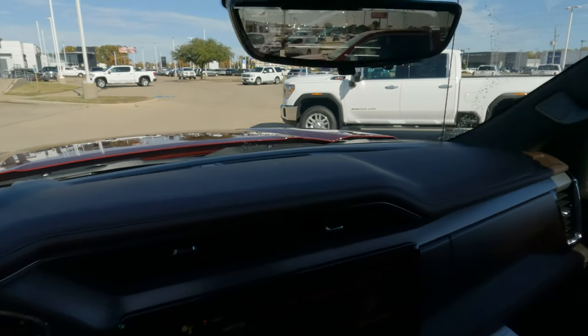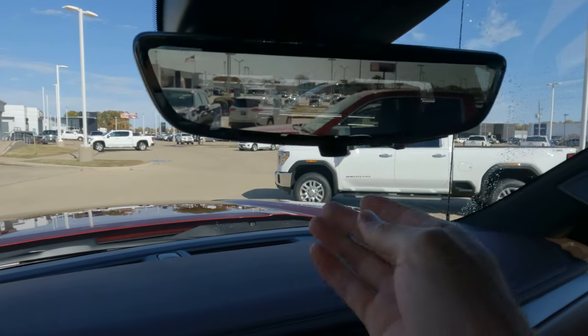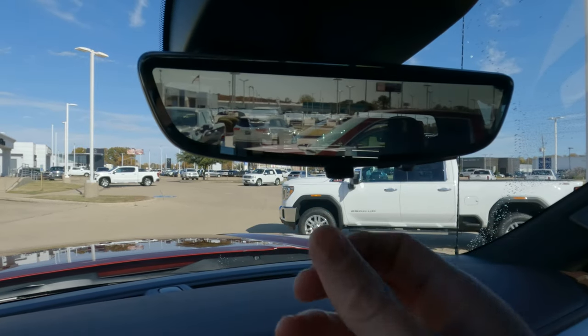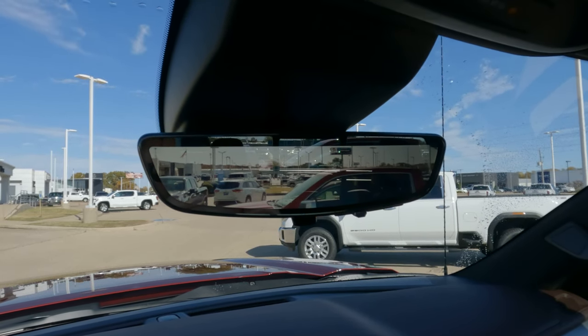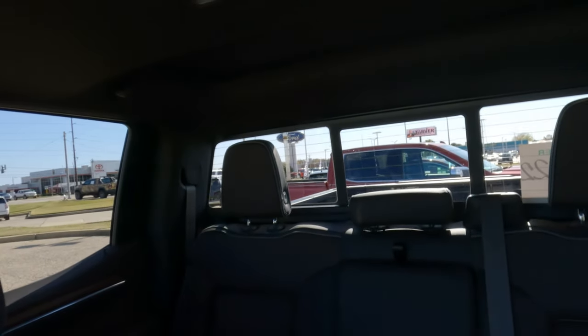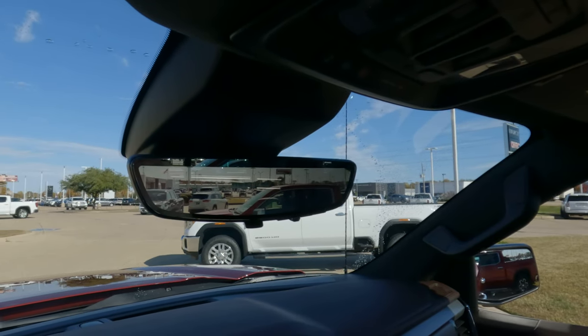And to top it all off, you've got that rear-view camera mirror. If you want the conventional style, you can do that. Or you can pull that little lever on the bottom of the mirror and it goes into camera mode. That way, if somebody in the rear seat is blocking your view, GMC thought about that — and that problem is solved.